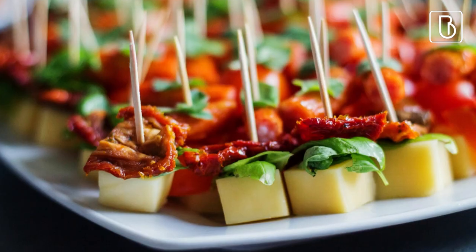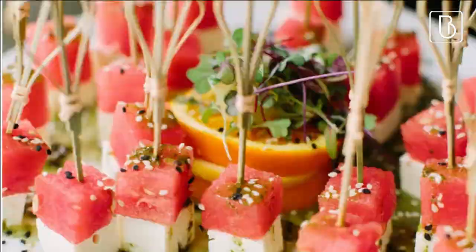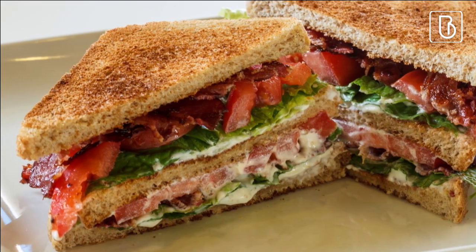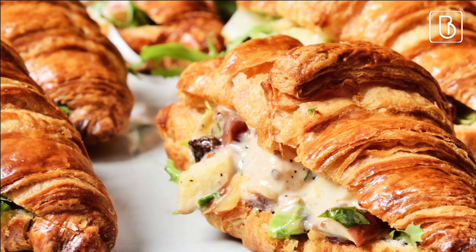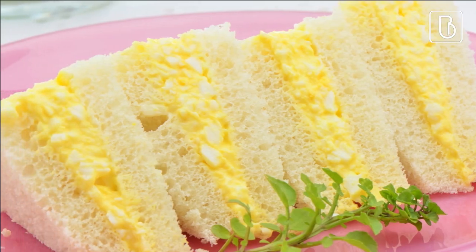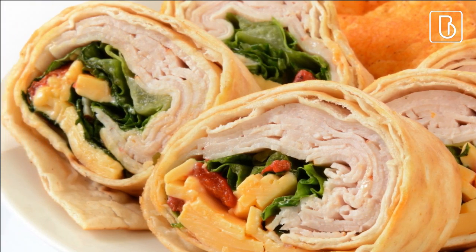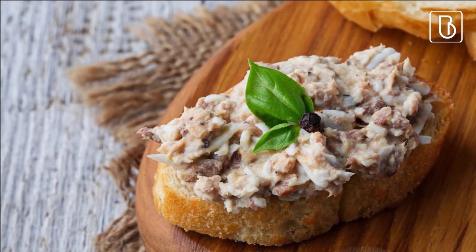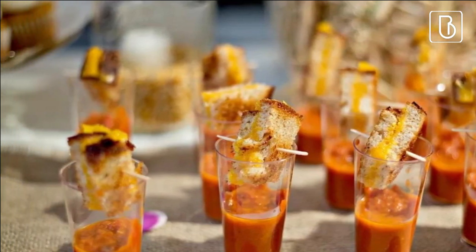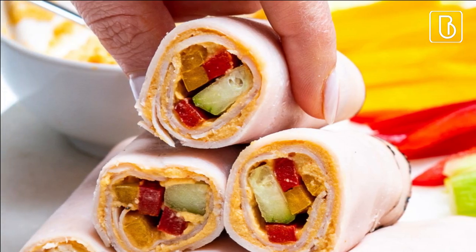It is less messy and easier to clean up compared to a sit-down meal. Some finger food sandwich ideas are mini BLTs, chicken salad sandwiches, cucumber and cream cheese with dill, egg salad with herbs, turkey and avocado with bacon, tuna salad with pickles and red onion, grilled cheese with warm tomato soup, and veggie wraps with hummus and veggies.